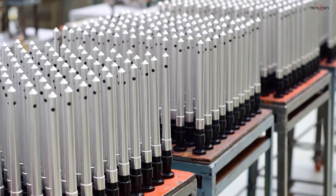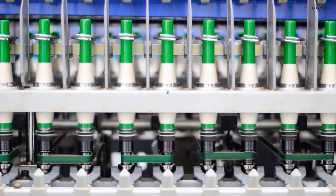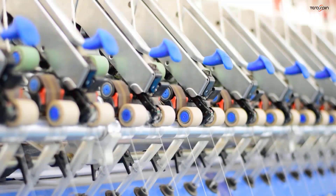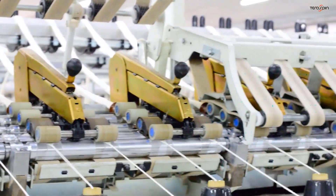Thousands after thousands, batch after batch. Today, TerraSpin is a leading supplier of spindles and drafting systems for ring spinning and roving frames to OEMs and spinning mills around the world.